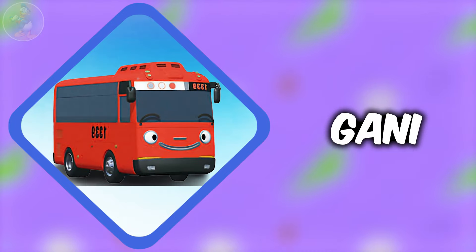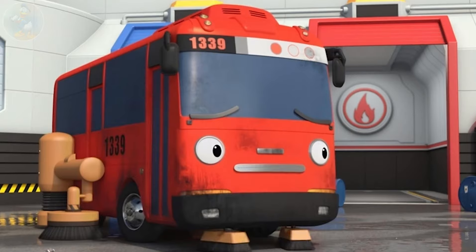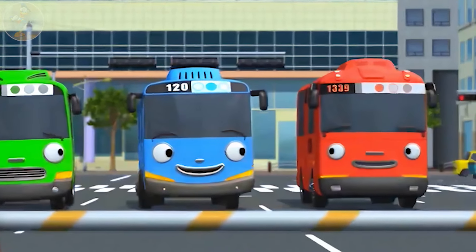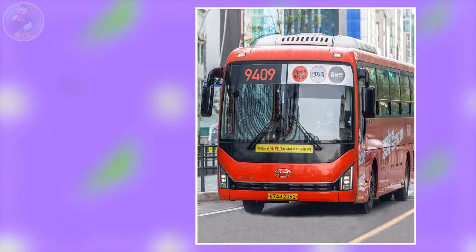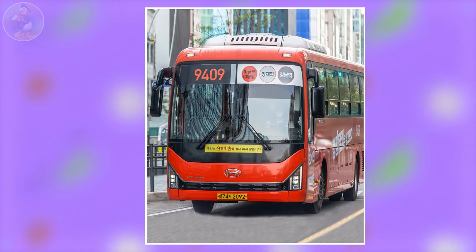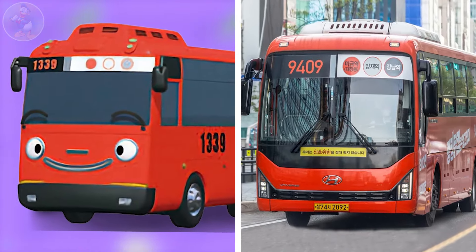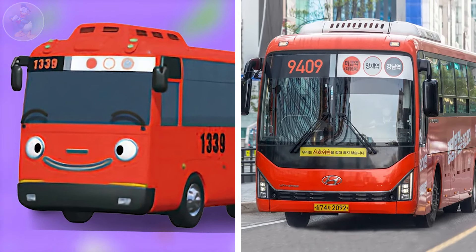Next one is Ghani. Ghani is a kind and hard-working red city bus whose route service number is 1339. He is the first male Little Bus character to have a female voice. He also loves to help his friends by giving advice or solving problems. Check out Ghani character in real life. It's a bus in real life, taken from the bus model Hyundai Universe. They are very close looking to each other and both are very lovable. If you notice, their route service number is not the same.